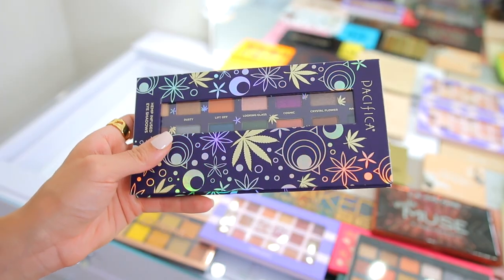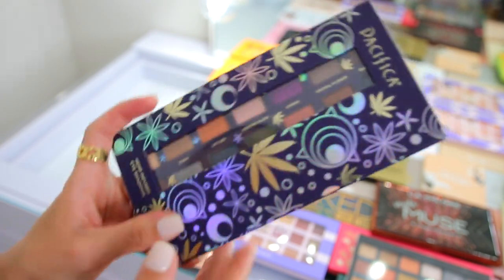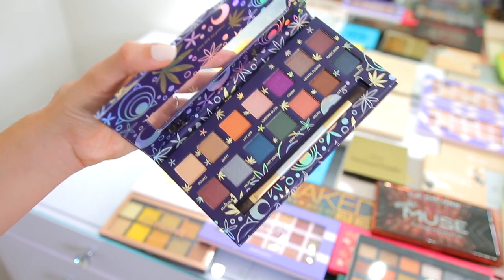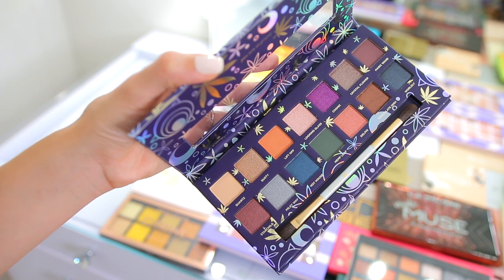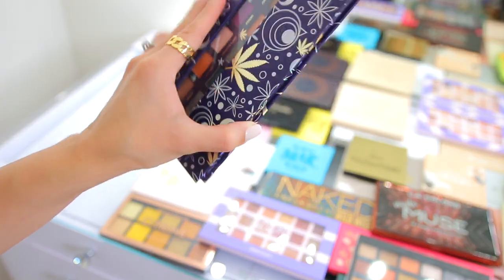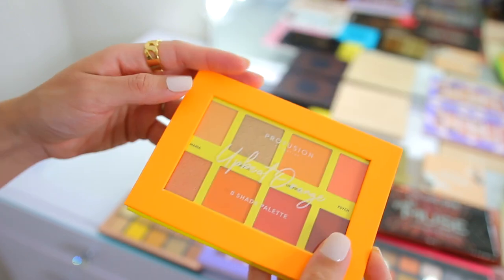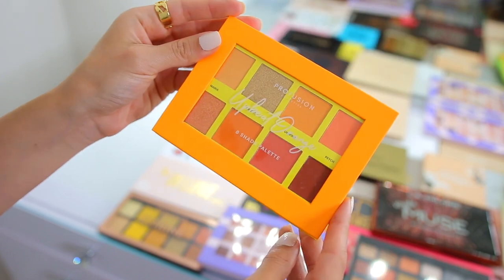I have this eyeshadow palette from Pacifica — these are hemp-infused eyeshadows, which is actually really interesting. I haven't used it since I got it though; I kept meaning to get around to it and it kind of got lost in the bunch. But again these are colors I feel like I already have in different palettes, so it's a brand new palette I'd rather just donate. I also have this Profusion Upbeat Orange eight-shade palette that I'm going to keep because I kind of want to do an orangey look going into my color series — these tones are very bright and I normally love Profusion eyeshadows.